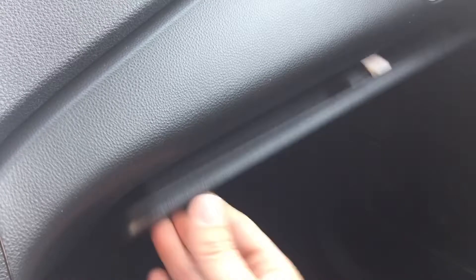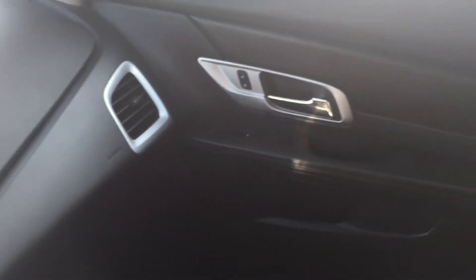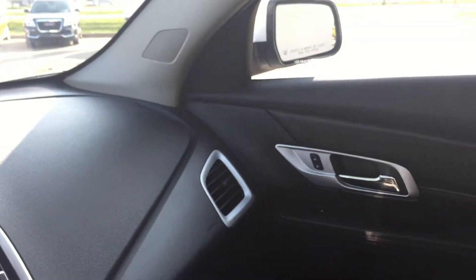Coming to your glove box you will find your manuals for the Terrain. In the back seat it will fit three people very comfortably. There's lots of leg room in this vehicle and there are little storage pouches on the back of the seats. The middle seat does fold down for your passengers for drink holders.